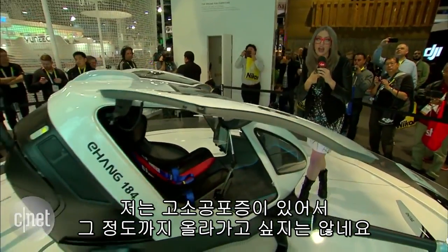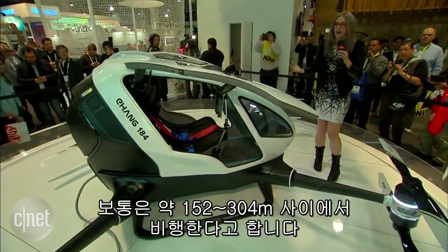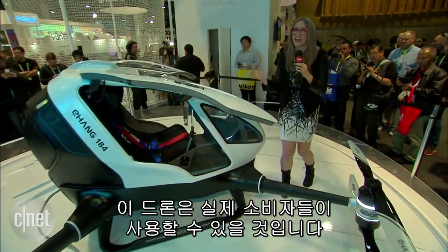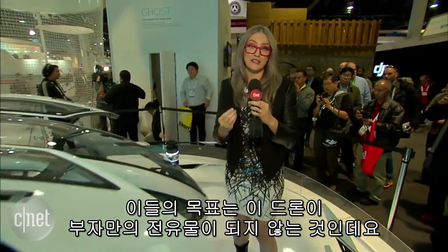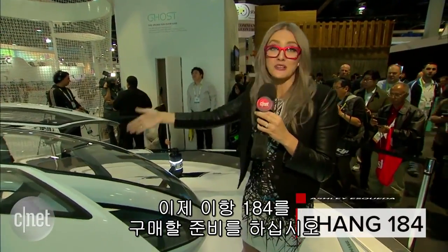I think I'm terrified of heights — I don't want to go that high — but it will hover generally about 500 to 1,000 feet. This thing is going to be available to real consumers, and the goal is that it's not going to be exclusive to the billionaire circuit. So get out your hundreds of thousands and get ready to buy the Ehang.